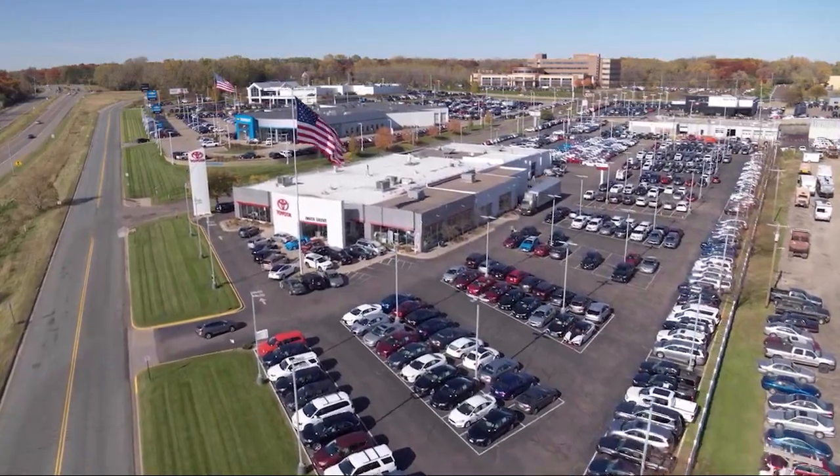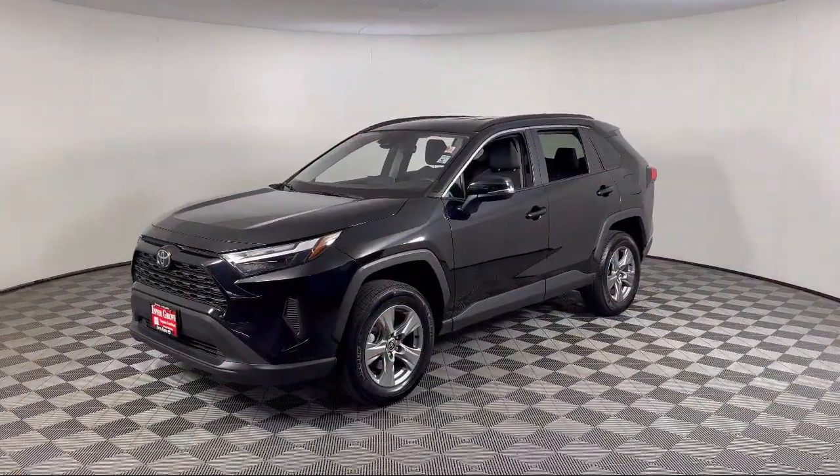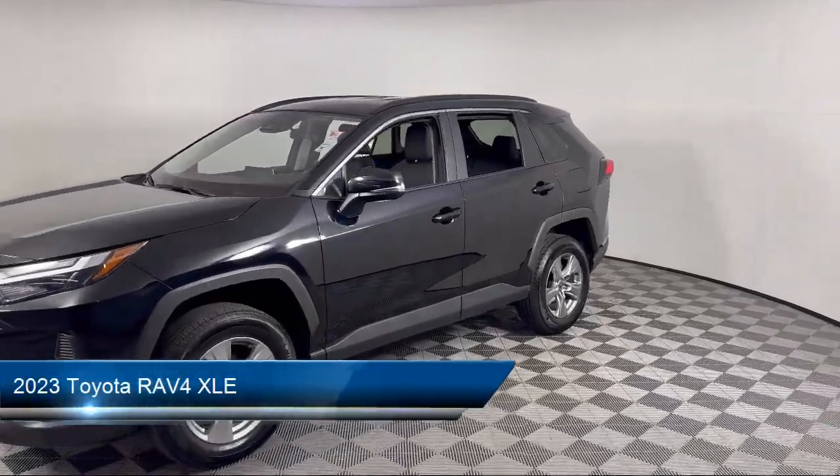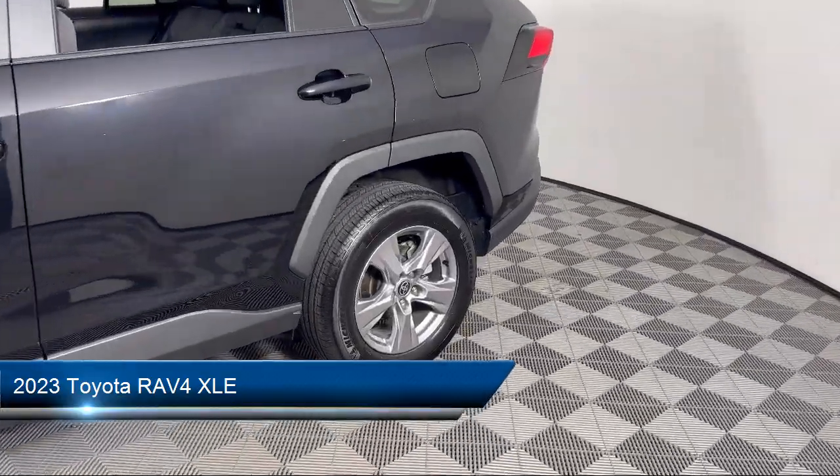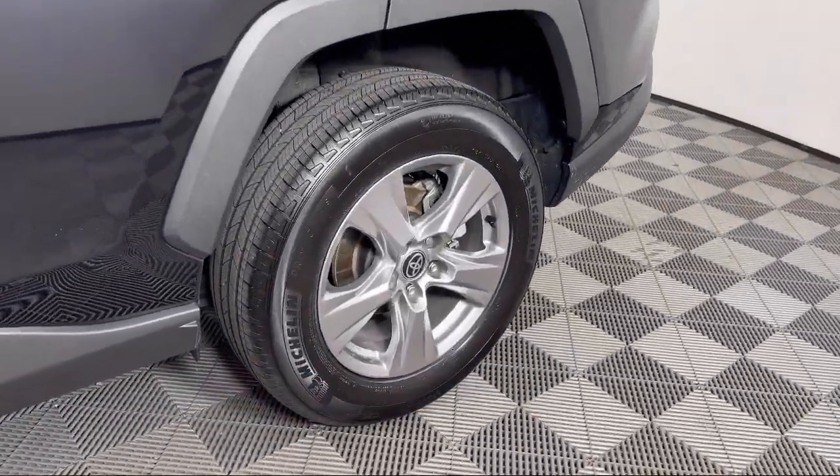Invergrove Toyota welcomes your interest in one of our great vehicles that comes equipped with all-wheel drive, remote trunk release, rear spoiler, keyless entry, air conditioning, and traction control.